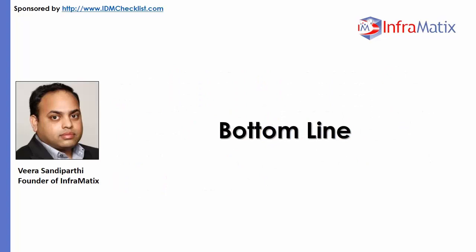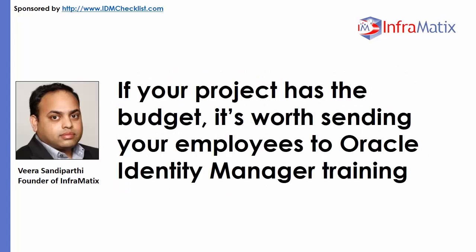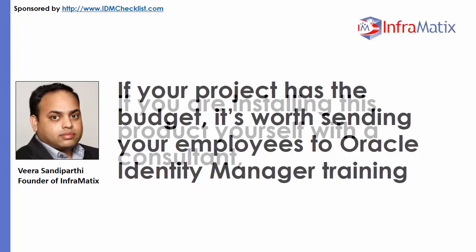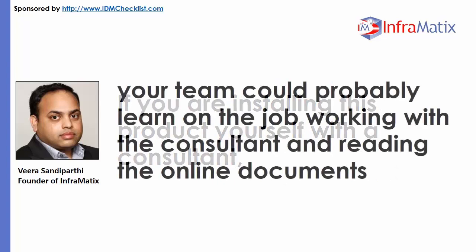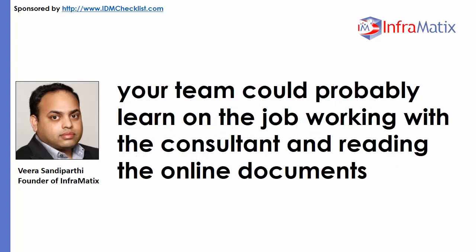Bottom Line. If your project has the budget, it's worth sending your employees to Oracle Identity Manager training. If you are installing this product yourself with a consultant, your team would probably learn on the job working with the consultant and reading the online documents.